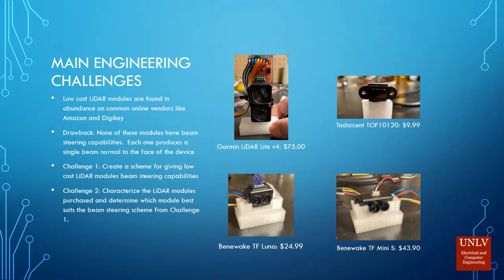Low-cost LiDAR modules like the ones we found on Amazon and DigiKey have a big drawback — none of those modules have beam steering capabilities to create point clouds. So my first challenge is to create a scheme for giving low-cost LiDAR modules beam steering capabilities, and my second challenge is to characterize those LiDAR modules to make sure they have the right characteristics to implement that scheme.